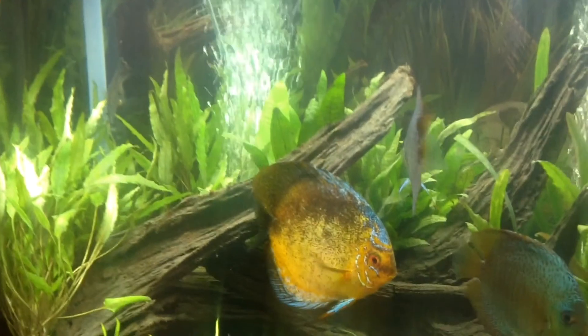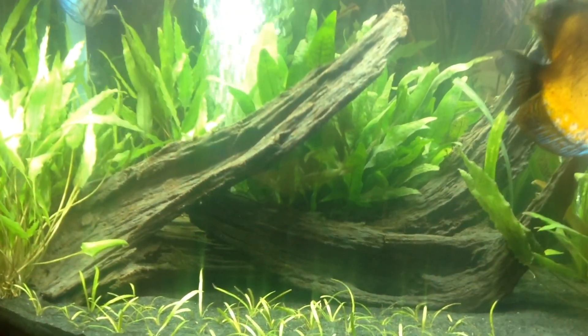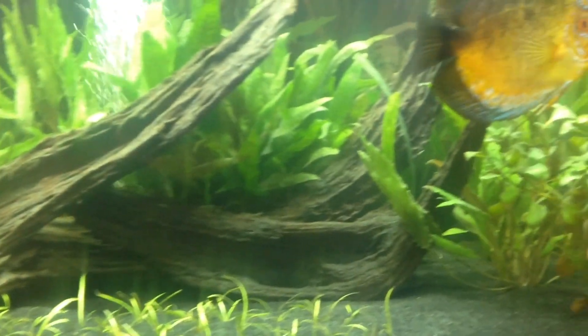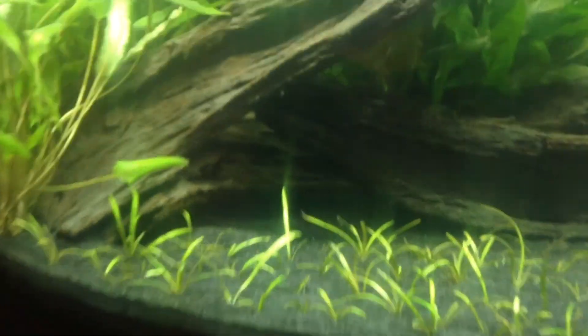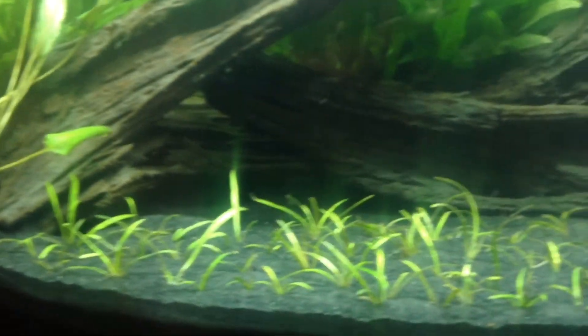I'm going to start off with the driftwood. I put two new pieces of driftwood in — these two I just overlapped on each other and I think they look real good together. I got rid of the smaller pieces I had, and underneath there is where my yo-yo loach now hangs out.